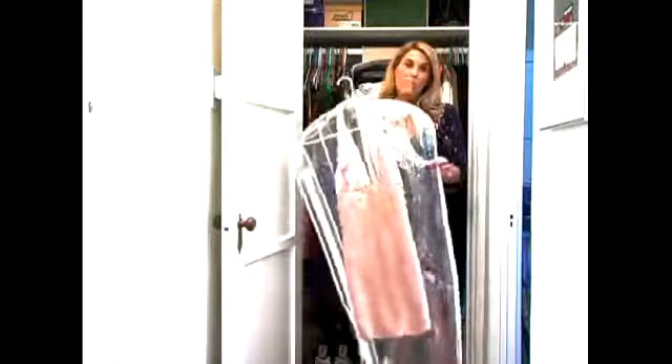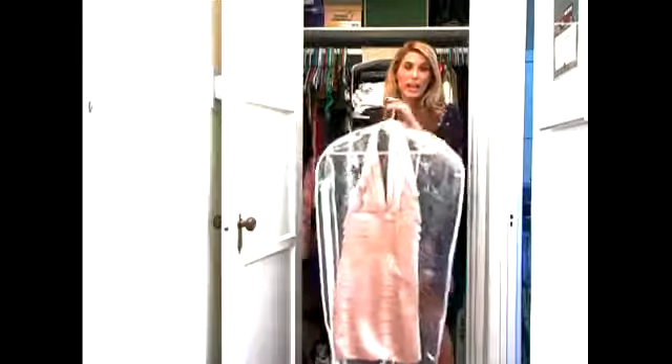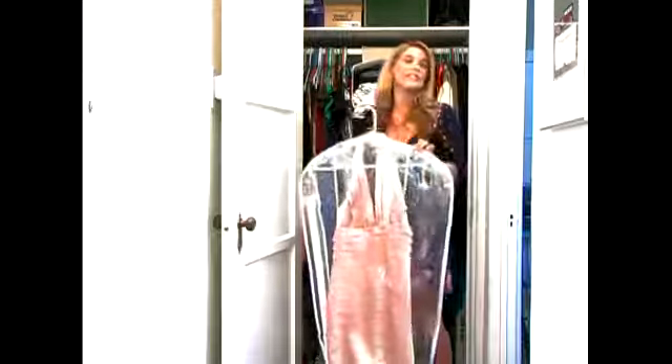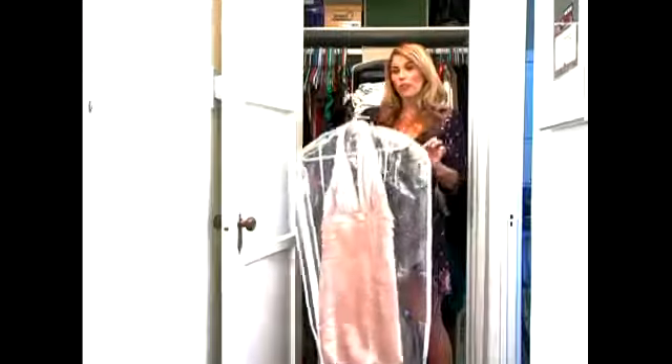You want to buy about five garment bags and matching hangers so you know exactly where your dressy dresses are. I would put these at the back of your closet before your coats.